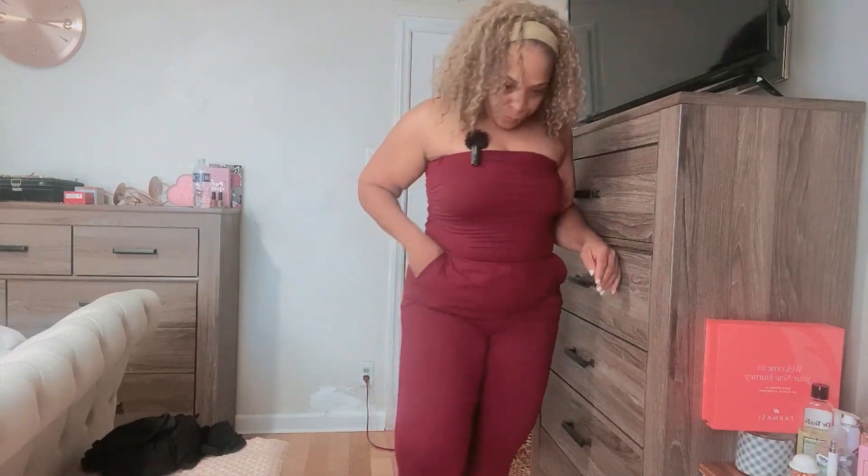I bought these cute little slides from the hair store — they were like 20 bucks from my local hair store. And I can throw on just a little bit of makeup, like a lip gloss, and that's it.